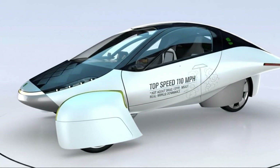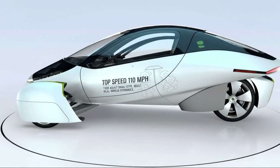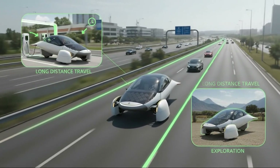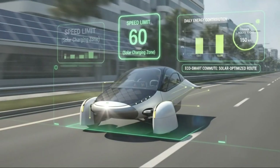For context, even highly optimized electric sedans are nearly twice as draggy. What that means in the real world is simple: Aptera doesn't fight the air, it slips through it. That aerodynamic advantage sets the foundation for everything else, including its top speed.